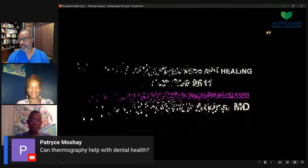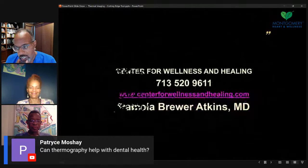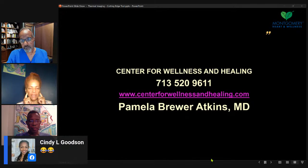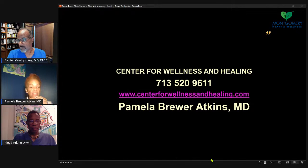Someone asked about thermography with dental health. We do screen the head and neck area and look at the dental area for asymmetries and inflammation. TMJ shows up. A lot of times there's asymmetrical warmth, or sometimes general warmth — maybe periodontal gum disease. With the head and neck we do screen for some dental inflammation. It's not necessarily pinpointing the exact tooth, but we can get a region that we're concerned about.